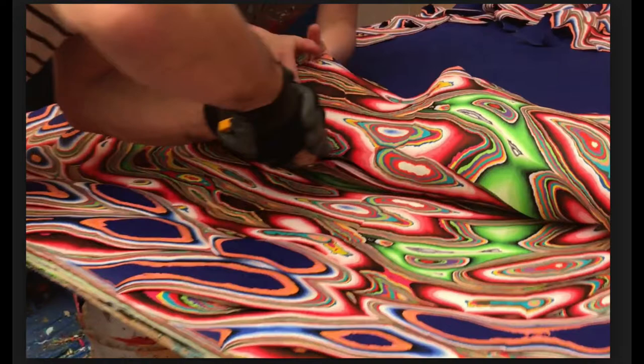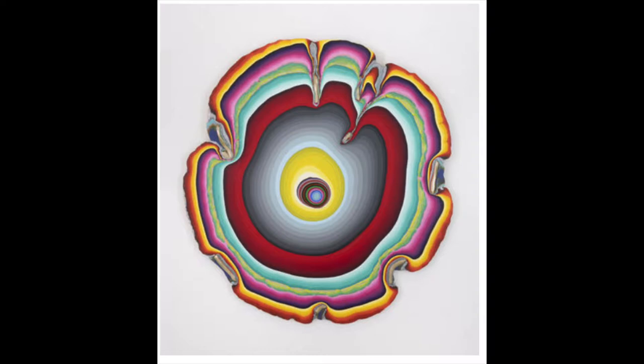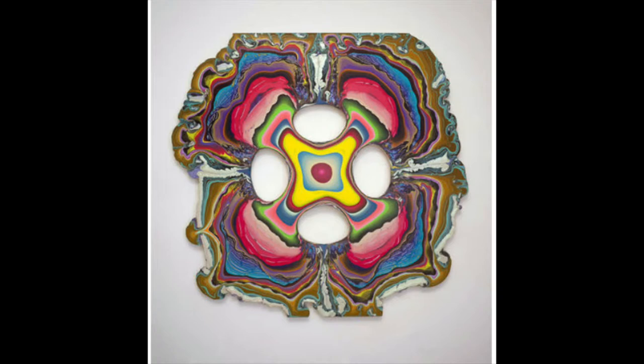Aside from the paint and plywood, gravity and chance both play a large role in the process — although the colors and the order they go in are carefully selected and the pouring is done very deliberately. Rohrer's paintings experiment with the relationship between artistic manipulation and chance.